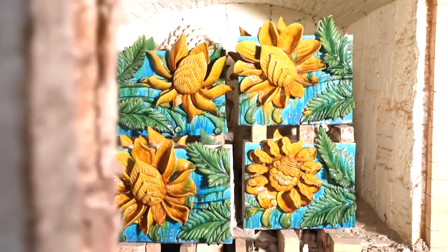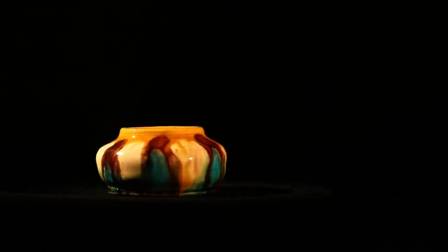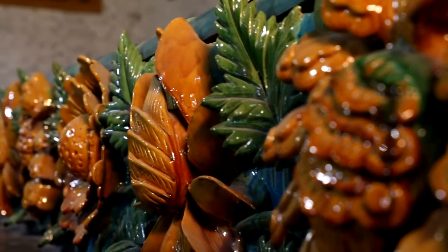They are finished off at a lower temperature of 900 degrees. The tiles are mostly used for roof decorations of imperial palaces, temples, and similar structures.